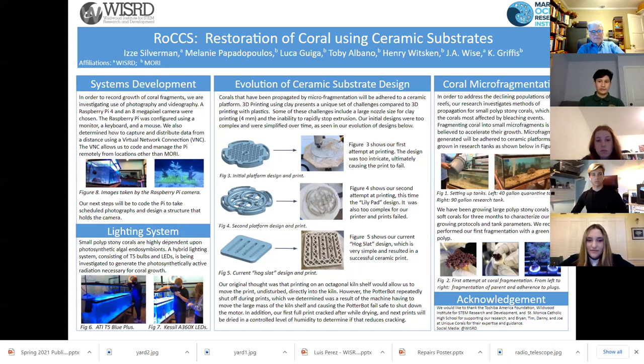Figure 4 shows what we call the lily pad model, which had too much curvature. Our third iteration, shown in Figure 5, was a low-complexity design. We modeled this design after a hog slat, which is utilized in animal farms. This design is proving to be successful.